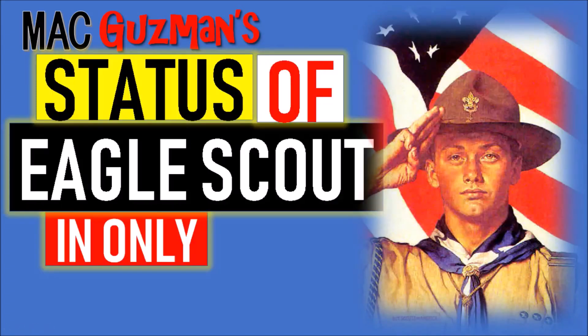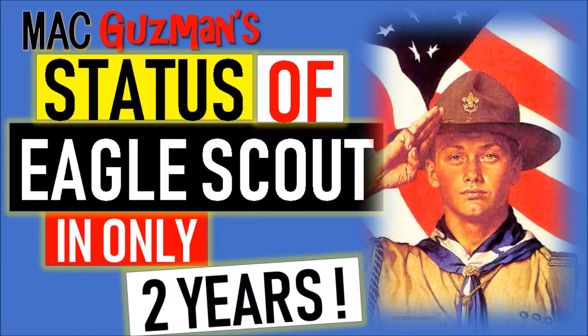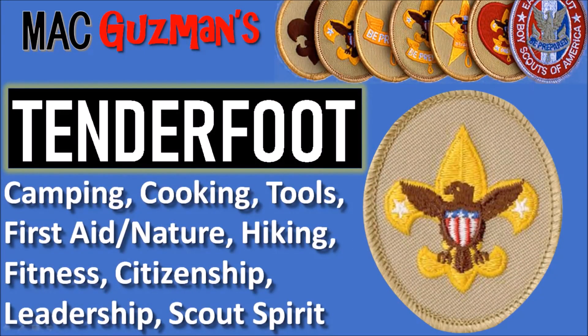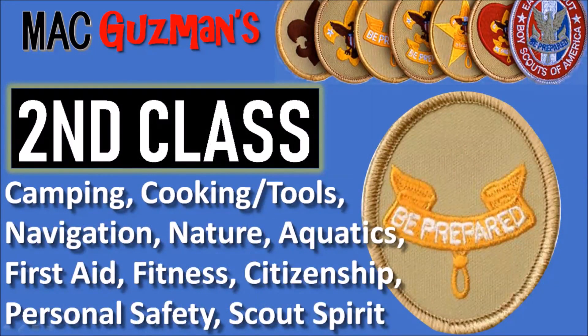Hey guys, Matt Gilsman here back with another video. Today's going to be about my status update of an Eagle Scout in only two years. In this video I'll be going over camping requirements for Tenderfoot, Second Class, and First Class. Tenderfoot covers basic information about camping, cooking, tools, first aid, etc. — just some basic knowledge you should know about those topics. Second Class goes a little more in detail with more advanced requirements.